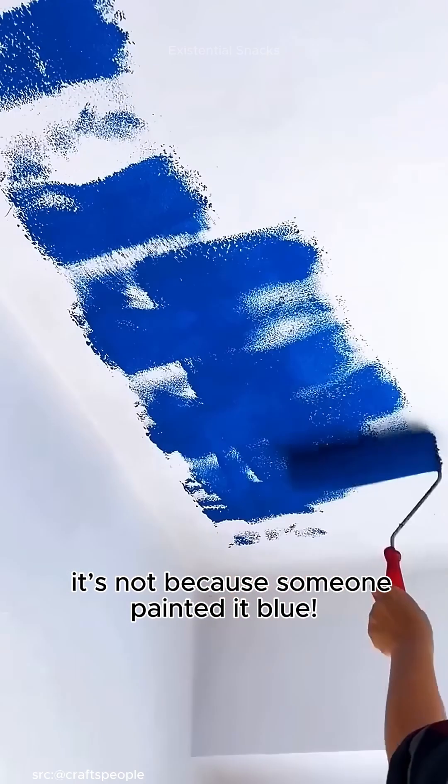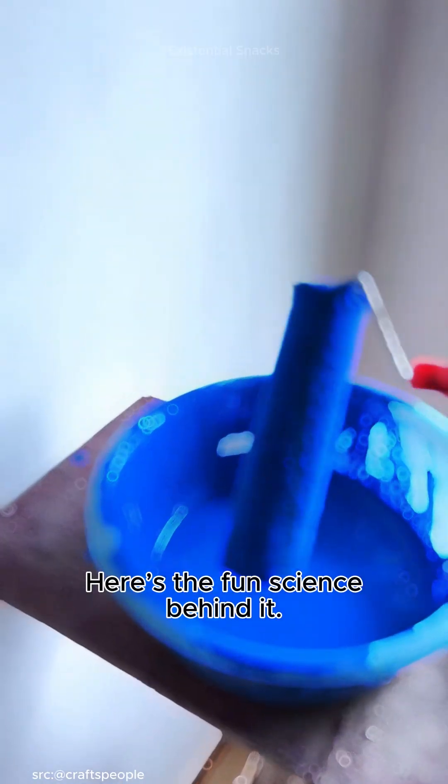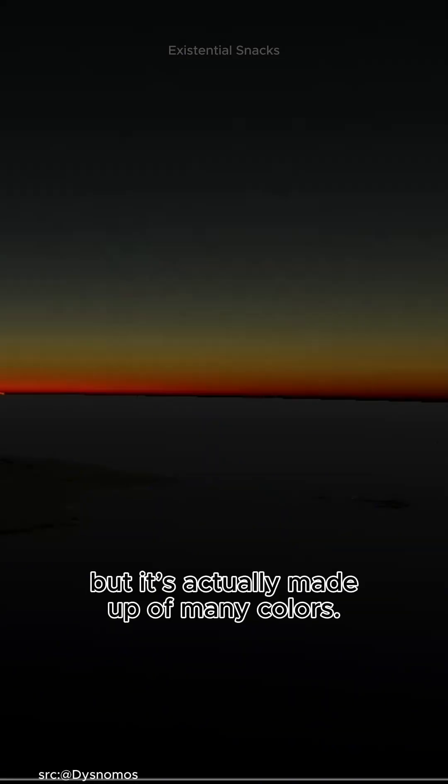Why is the sky blue? Great question. It's not because someone painted it blue. Here's the fun science behind it. Sunlight looks white to us, but it's actually made up of many colors.